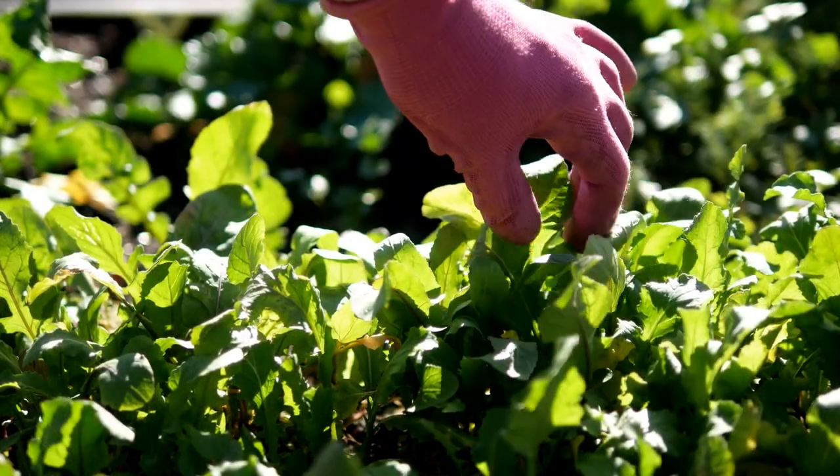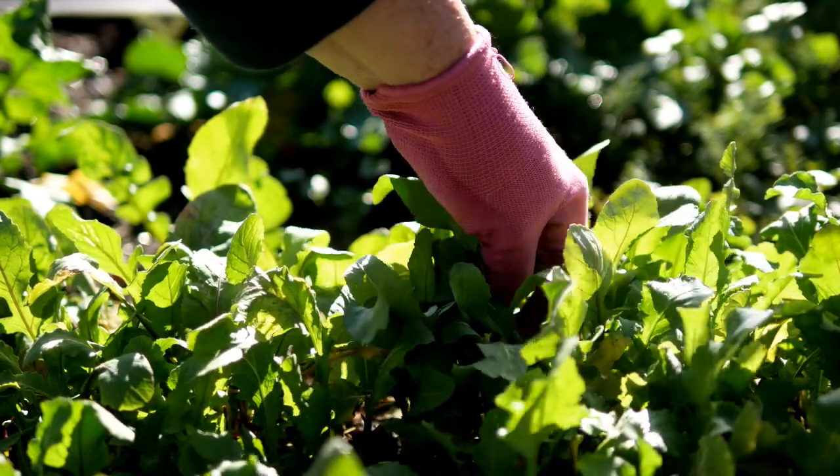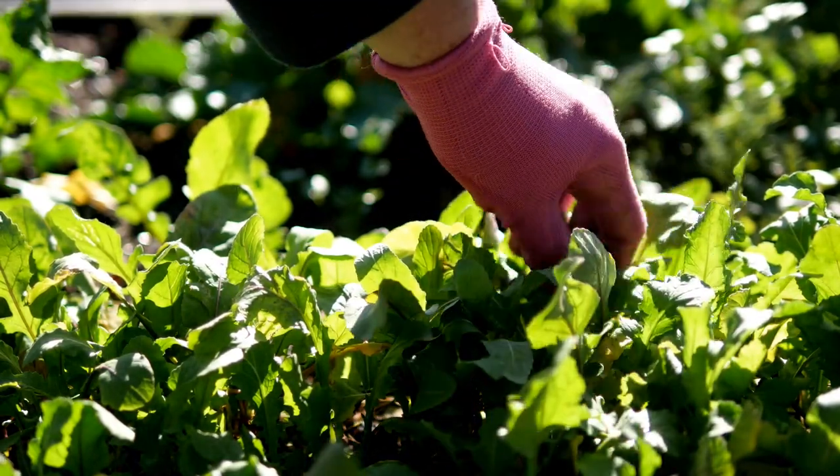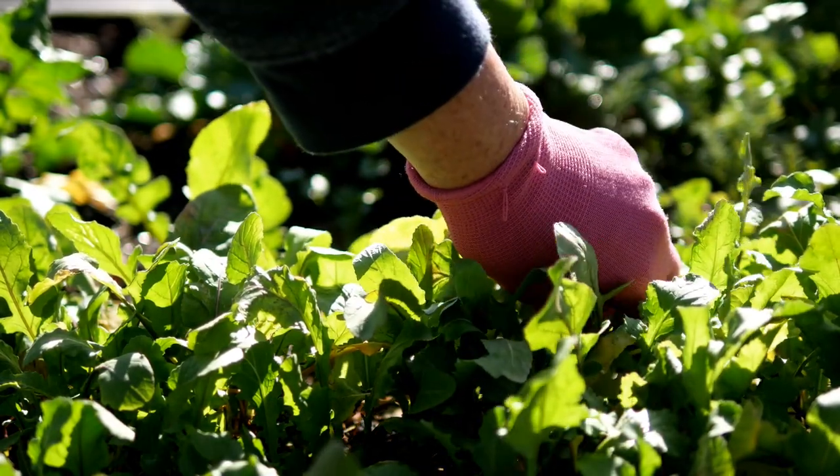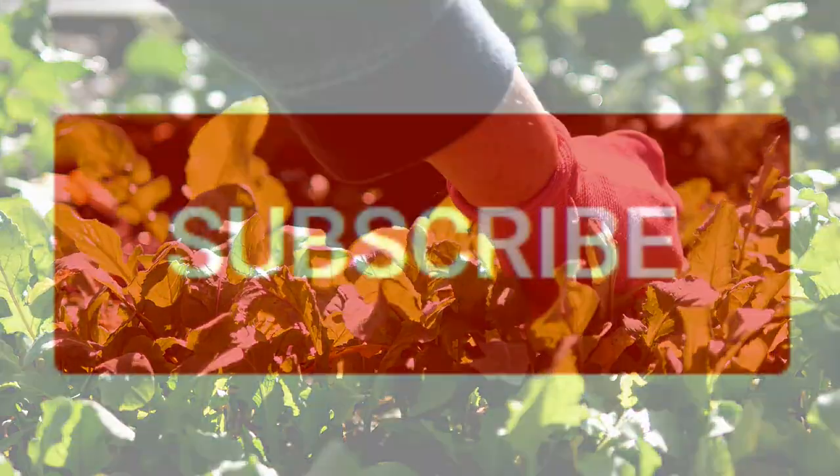I've grown arugula in a square foot garden, which is my favorite way to plant vegetables, and I'll include links to that if you're new to gardening. I've also grown it in native soil and it did great.